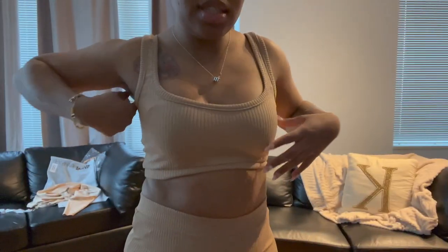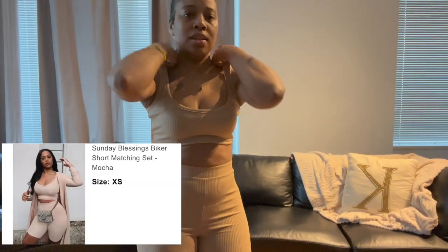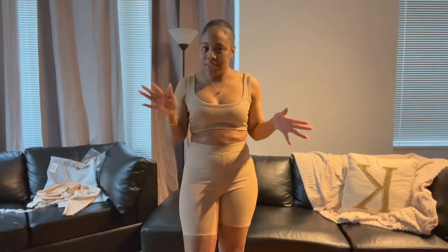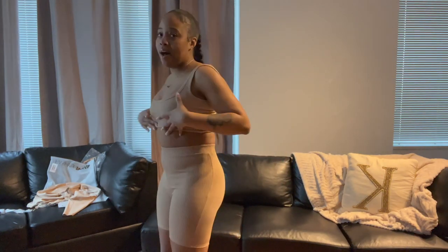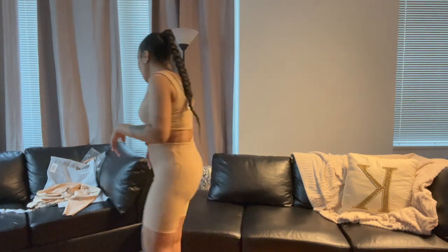This is the Sunday Morning biker set and it's in the color mocha. I believe this is a size extra small. I am in love with this — I will definitely get this in more colors. This is the shorts, this is the crop top, again it's a size small, and it is a three-piece set.